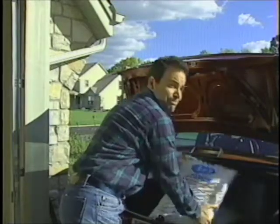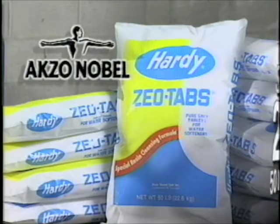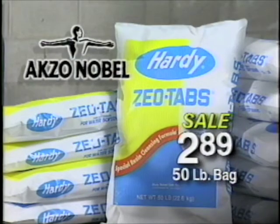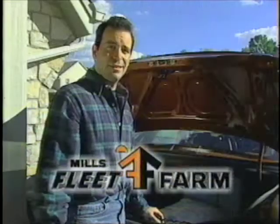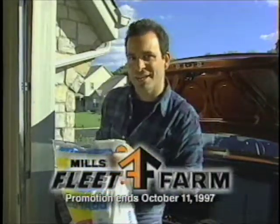You know what else I saw on sale at Fleet Farm? Zeotabs water conditioning salt. I know I'm going to need it. I know $2.89 is a great price, so I thought I'd stock up. That's why I love going to Mills Fleet Farm — every time I go there, I always find great deals.